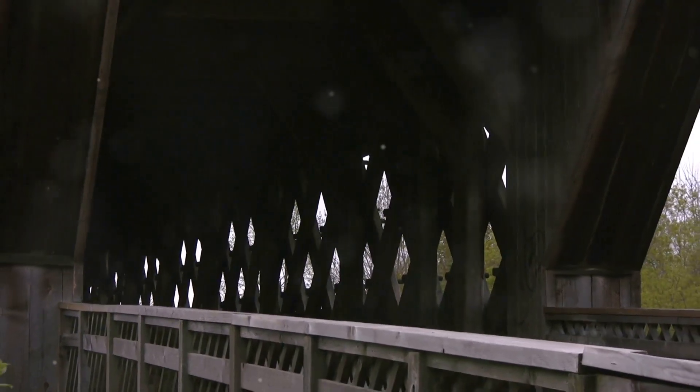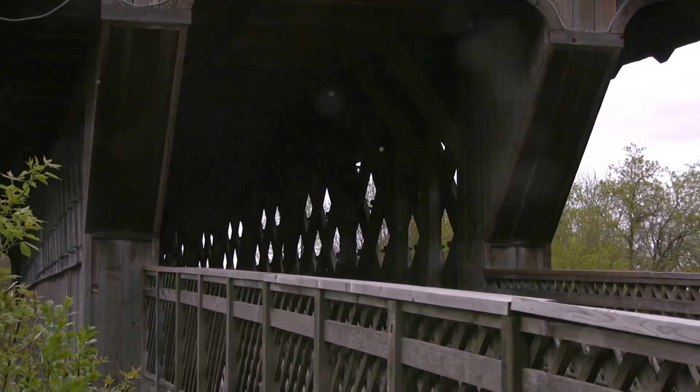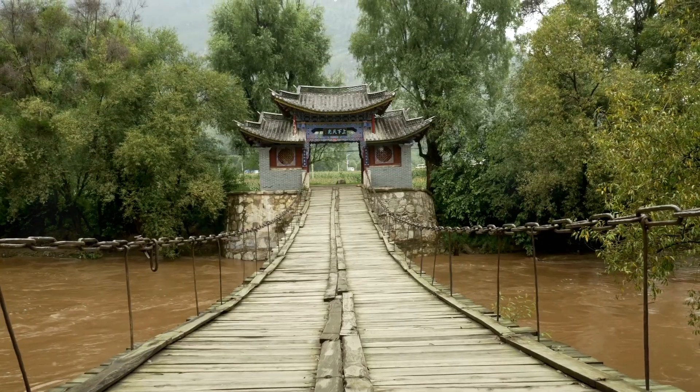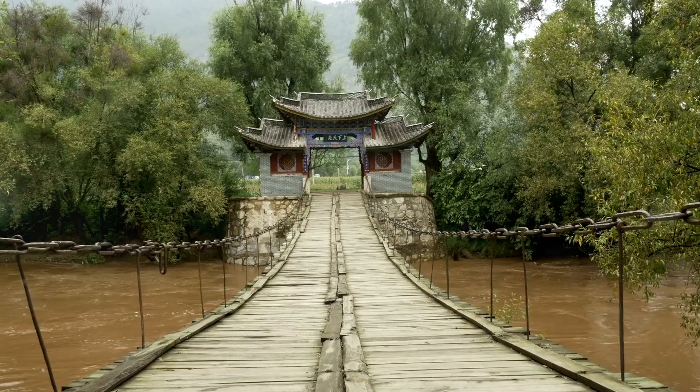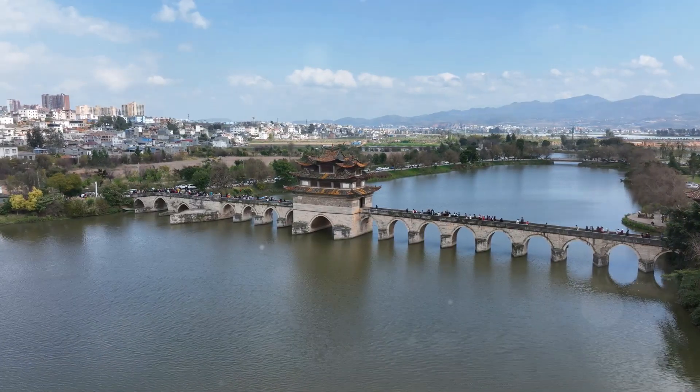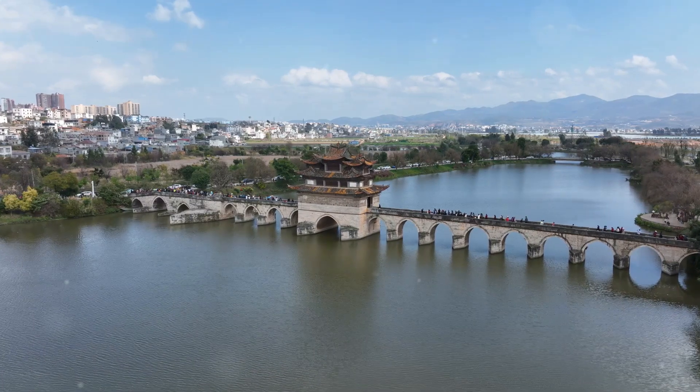Imagine strolling through its covered walkway with five stunning towers rising above, each crowned with intricate three-tiered roofs. This bridge isn't just a crossing — it's a corridor, a pavilion, a veranda. Sit on the comfy stools inside, take in the serene views, and let history envelop you.